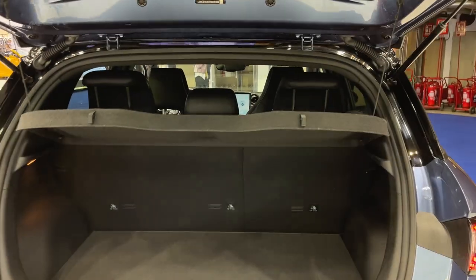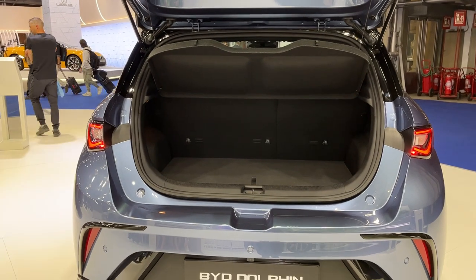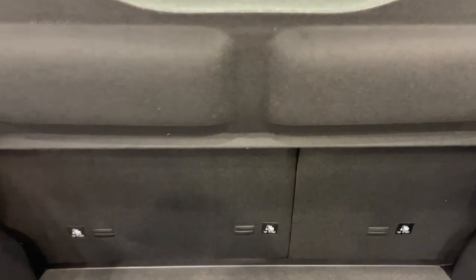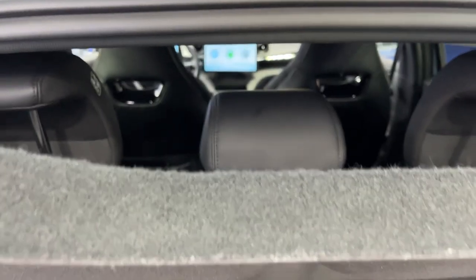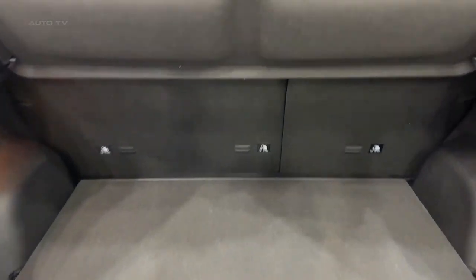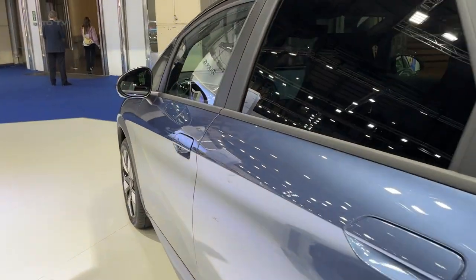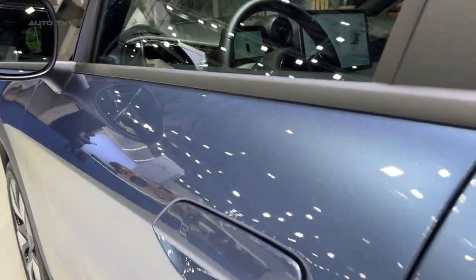However, the steering could use a slightly lower ratio for twistier urban routes. While the front-mounted motor can produce some whine with a heavy throttle, this noise is drowned out as speed increases, primarily by tyre roar and a bit of wind rush from the side mirrors. The brand of tyres fitted to UK Dolphins could significantly impact the vehicle's motorway cruising credentials on poorer British roads.